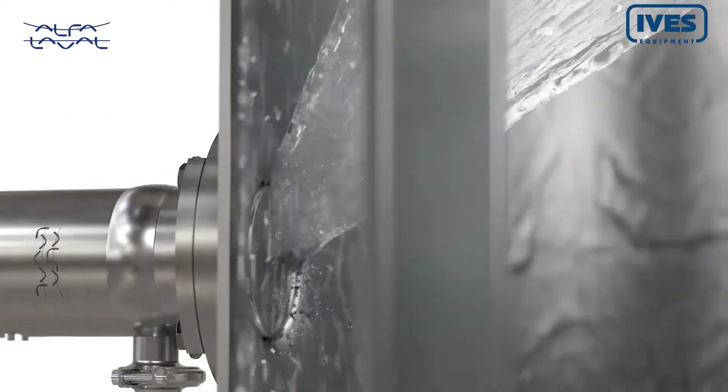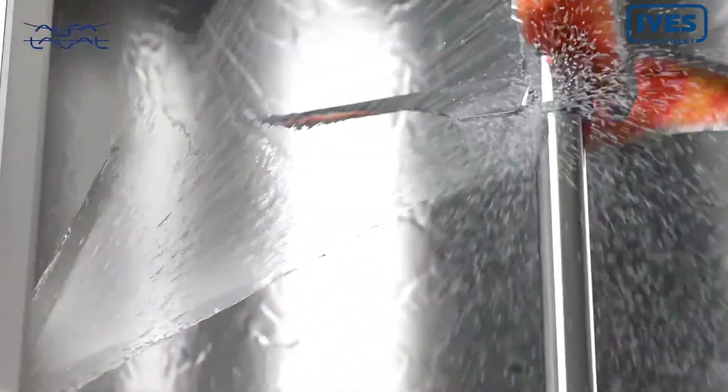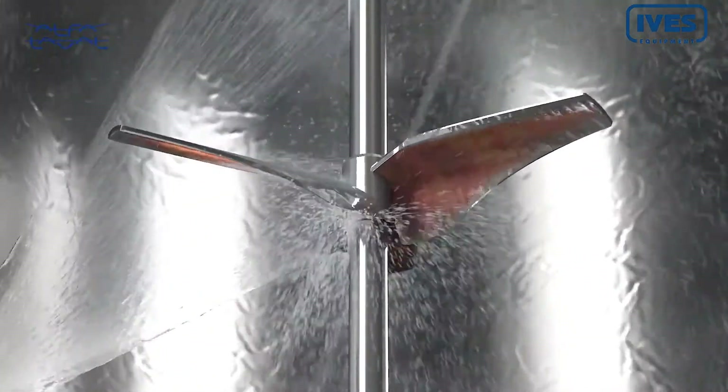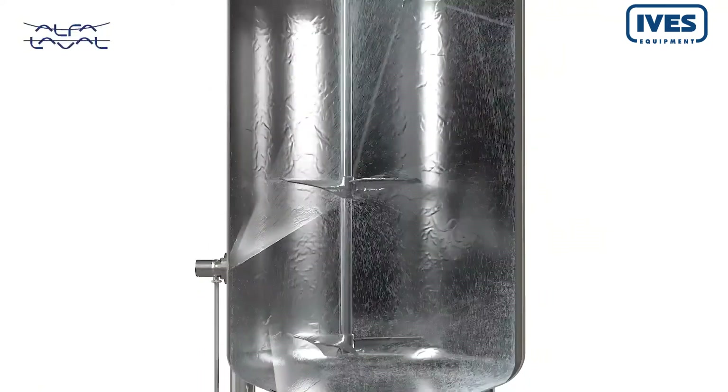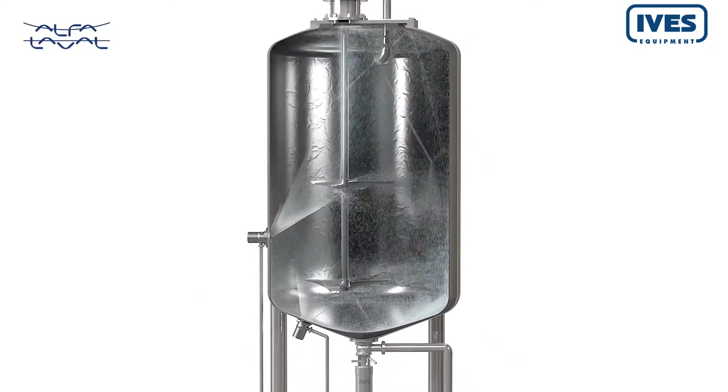Activated during cleaning in place, PlusClean reduces water and chemical consumption by up to 80% and delivers a spray pattern optimized to cover shadow areas. It thereby guarantees 100% cleaning coverage regardless of your specific tank design.